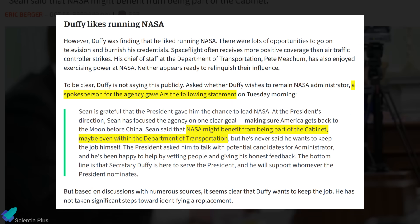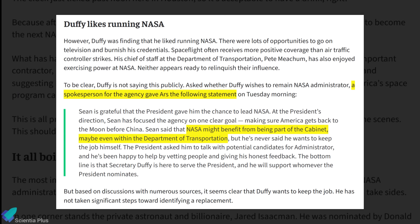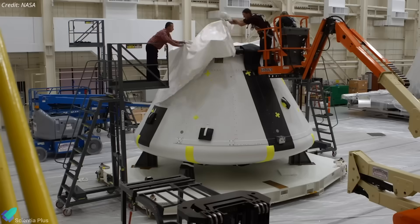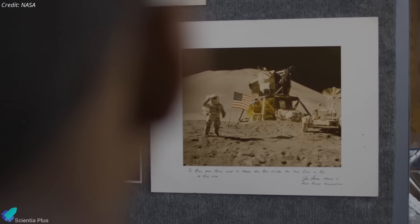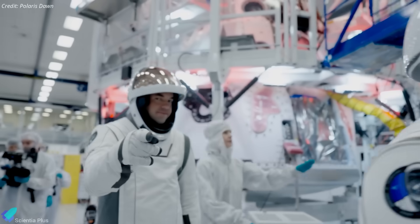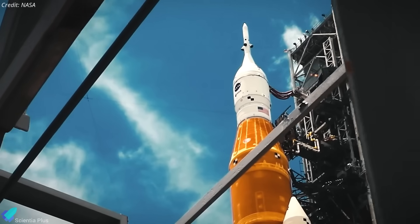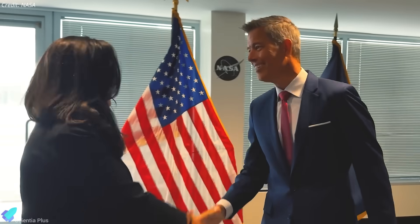Ars Technica reports that Duffy has explored moving NASA under the Department of Transportation, which could allow him to maintain agency oversight and influence leadership appointments. While this might streamline decision-making, it also raises concerns about added bureaucracy and potential disruption to ongoing programs, including Artemis. Jared Isaacman, billionaire entrepreneur, pilot, and commercial astronaut, was under consideration for the NASA administrator position earlier this year. His nomination reportedly had strong backing due to his deep involvement in commercial spaceflight and close ties with SpaceX. However, the White House quietly withdrew his candidacy before it was made official. Soon after, Transportation Secretary Sean Duffy emerged as the leading figure overseeing NASA policy, effectively taking charge of space matters and sidelining Isaacman's potential appointment.